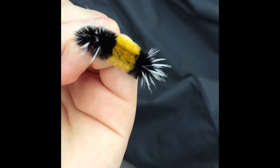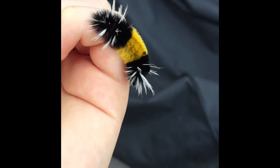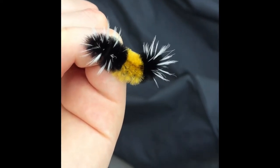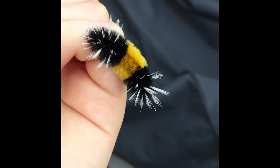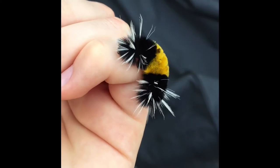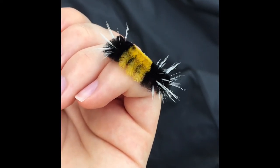Birds also like to eat caterpillars, but this one has a secret weapon. You can see it's very, very furry, and each of those hairs is a stinging hair. If you've ever tried to pick up one of these and poked your fingers on these hairs, you'll notice that it stings. So we don't recommend that you pick one up unless you know exactly what you're doing. This is a woolly bear caterpillar that will turn into a moth.